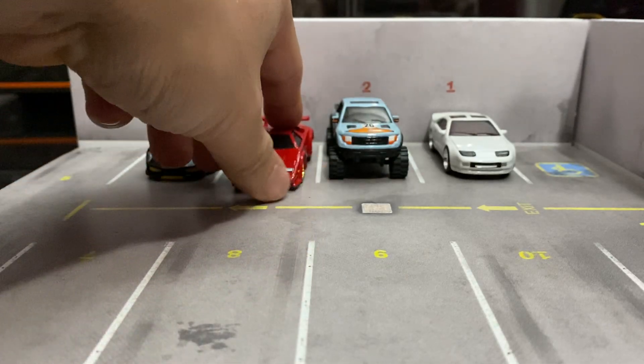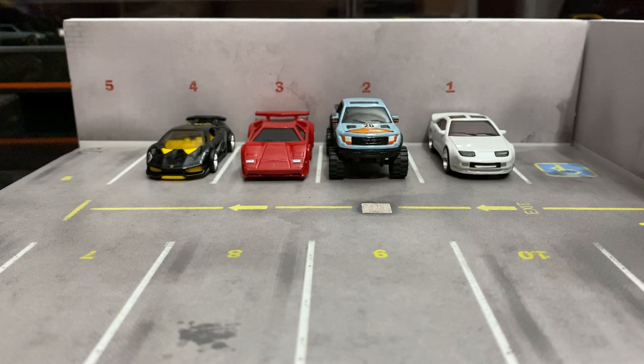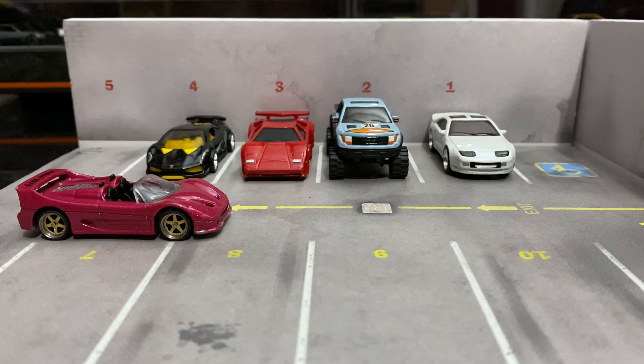I got one more to show you guys — this one back. This is the custom that he made especially for my daughter, and it actually got damaged in the shipping. I'm gonna show it to you. This is an F50.